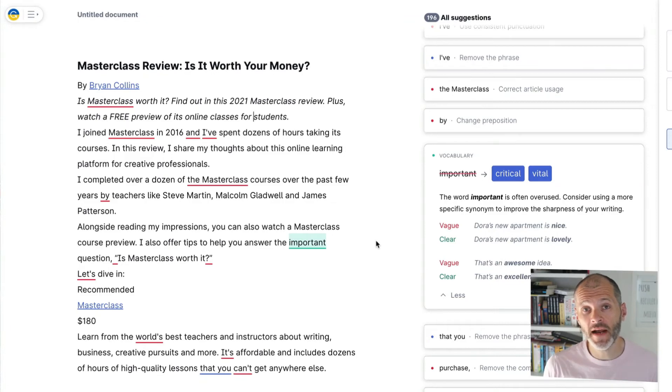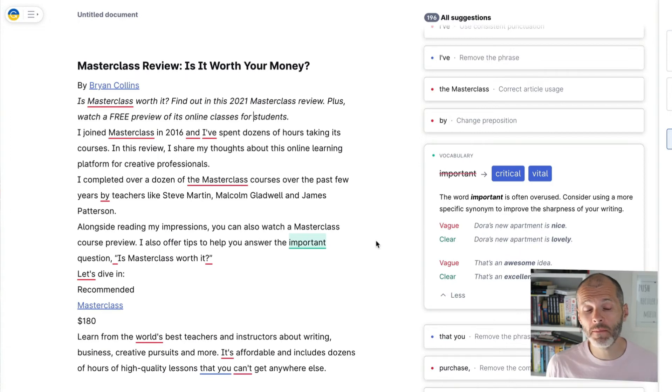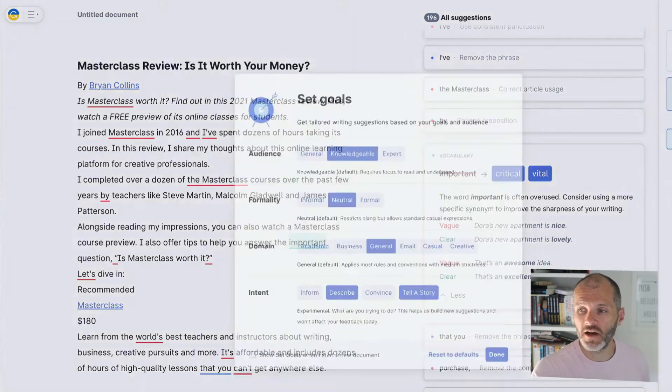The sixth reason for upgrading is because you care about the tone of your writing. Tone describes how your writing sounds and communicates to your ideal reader — is it easy or difficult to understand? Is it casual and informal or formal and businesslike? With the premium version of Grammarly, you can set goals and it will tailor its suggestions accordingly. Simply click on the Goals section — currently set to knowledgeable audience, neutral formality, general domain, and 'describe and tell a story.'